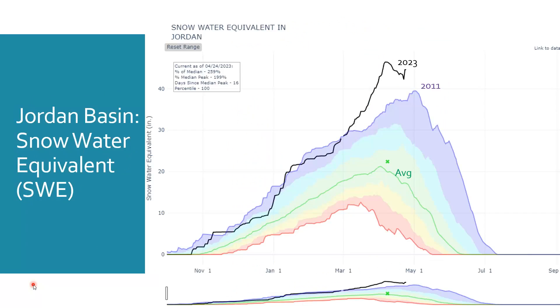As a reminder, snow water equivalent is how much water resides in the existing snowpack.